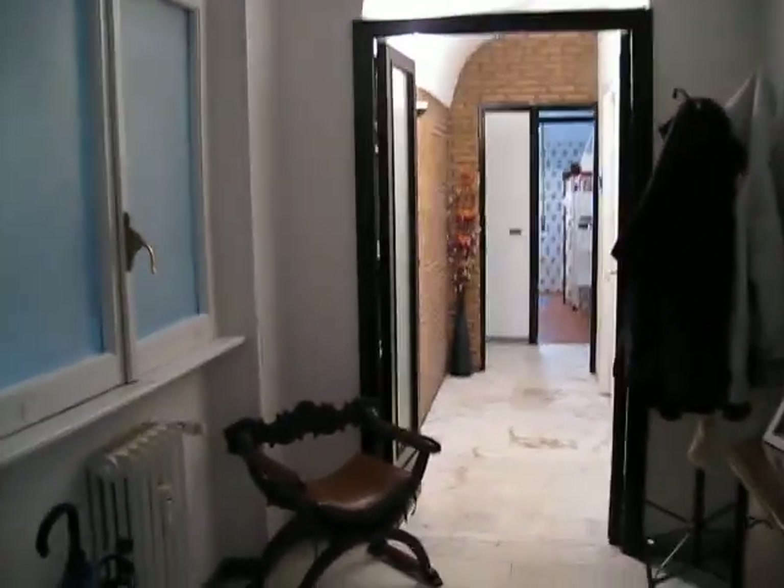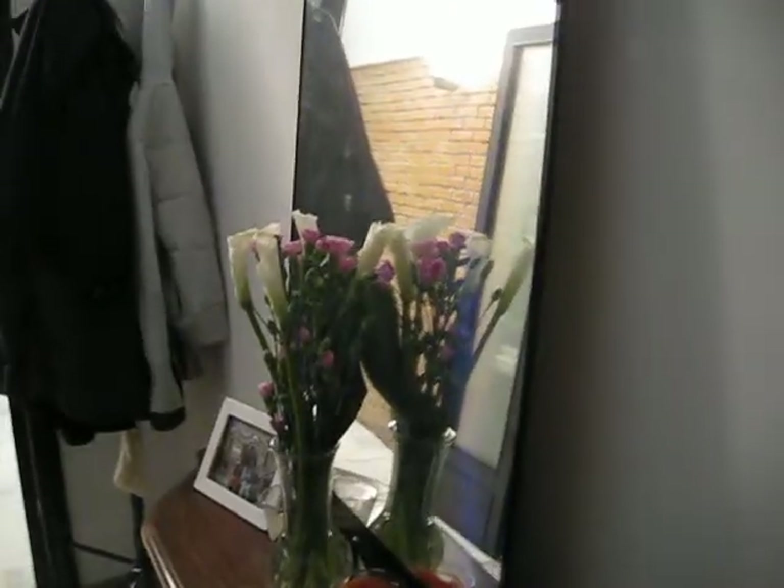Welcome to my apartment. This is a tour of where we live.